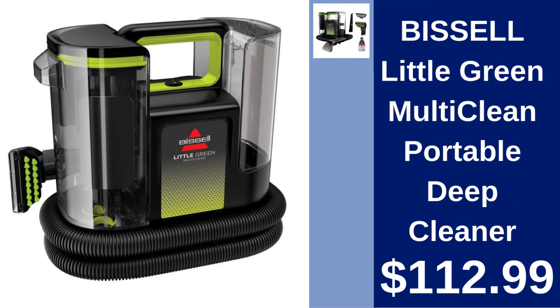Bissell Little Green Multi-Clean Portable Deep Cleaner $112.99. Tackle tough stains anywhere with this compact, powerful deep cleaner, perfect for upholstery and carpets.